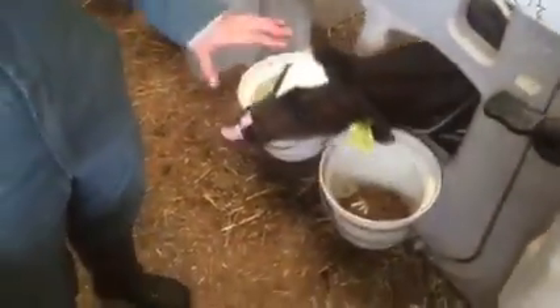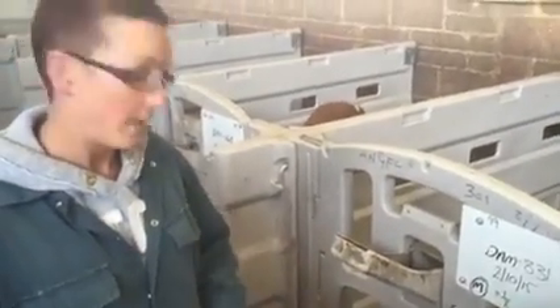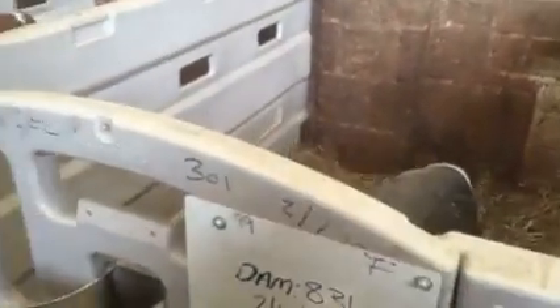They're just starting on the cake and not eating a lot yet, so every other day they'll change it out for fresh. This calf is only two weeks old now.